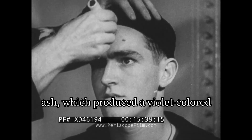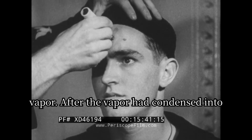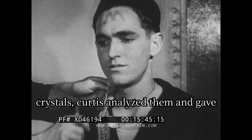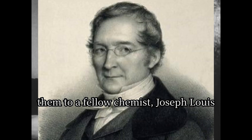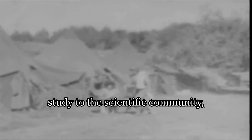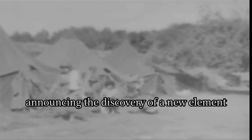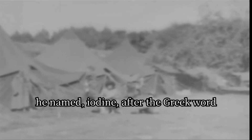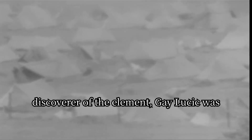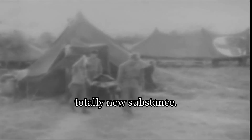He added too much acid to a suspension of seaweed ash, which produced a violet-colored vapor. After the vapor condensed into crystals, Courtois analyzed them and gave them to fellow chemist Joseph Louis Gay-Lussac for further study. Two years later, Gay-Lussac presented his study to the scientific community, naming the discovery iodine after the Greek word 'iodes,' meaning violet-colored. While he acknowledged Courtois as the original discoverer, Gay-Lussac was the first to recognize iodine as a totally new element.